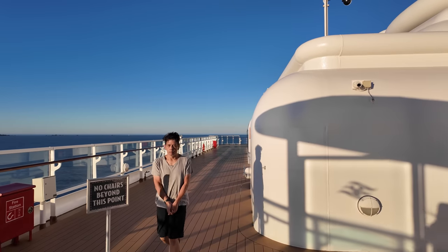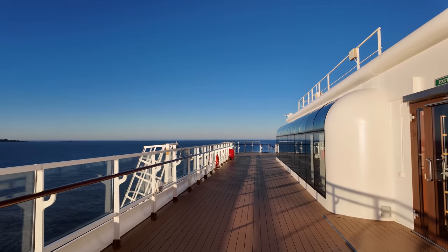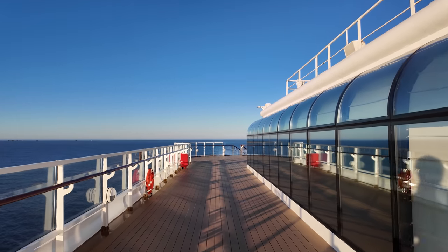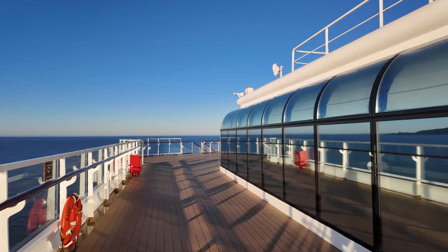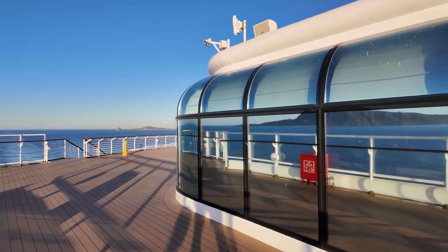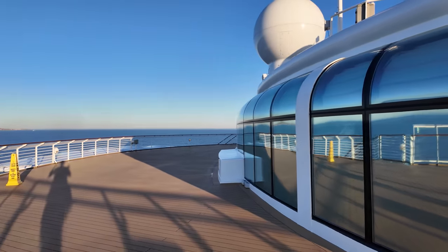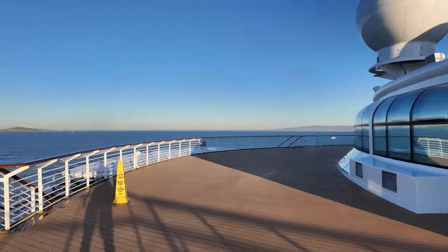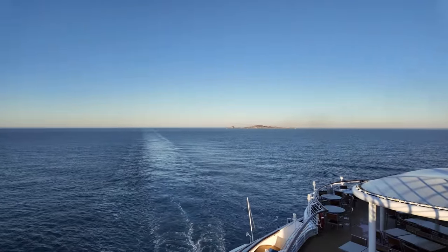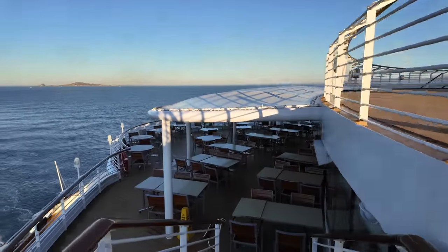Heading toward the aft of the ship, this is the entrance to Palo. Palo is the high-end dining restaurant on board — Italian fare, romantic dining. If you want to dine at Palo, you need to pay an extra fee that is not included in the all-inclusive fare. That's what I found — all-inclusive doesn't really mean it actually includes everything on a Disney cruise.